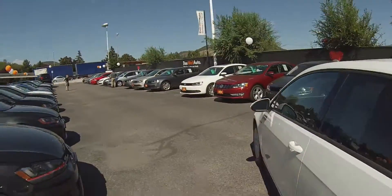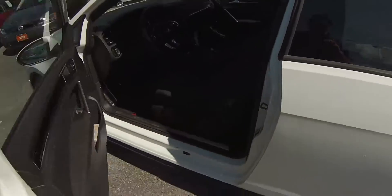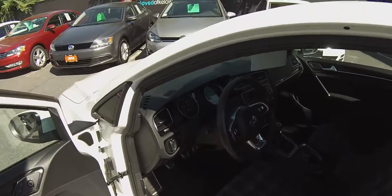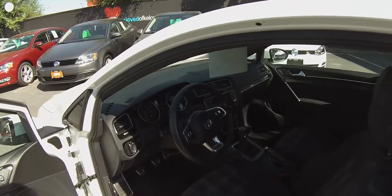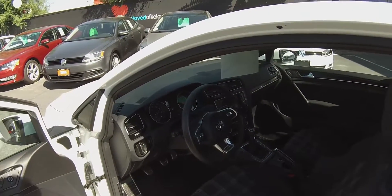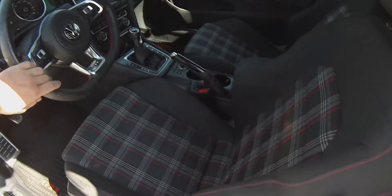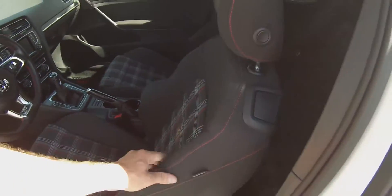Coming around to the front cab, the base GTI offers everything from power windows, power locks, and power mirrors with heated external mirrors. We have headlights with front fogs, Bluetooth, and also the nice red stitching which you'll see everywhere on the cloth.